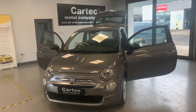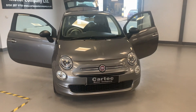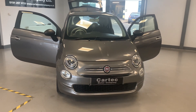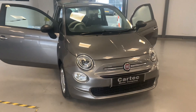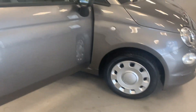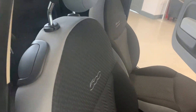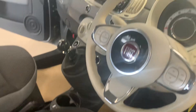Hey folks, welcome back to Car Tech. Here we have a 2017, 17-plate Fiat 500 Pop with 25,000 miles on the clock — a nice little car in gunmetal gray. Brand new wheel trims on there, and it's got the new upgraded interior in the facelift version.